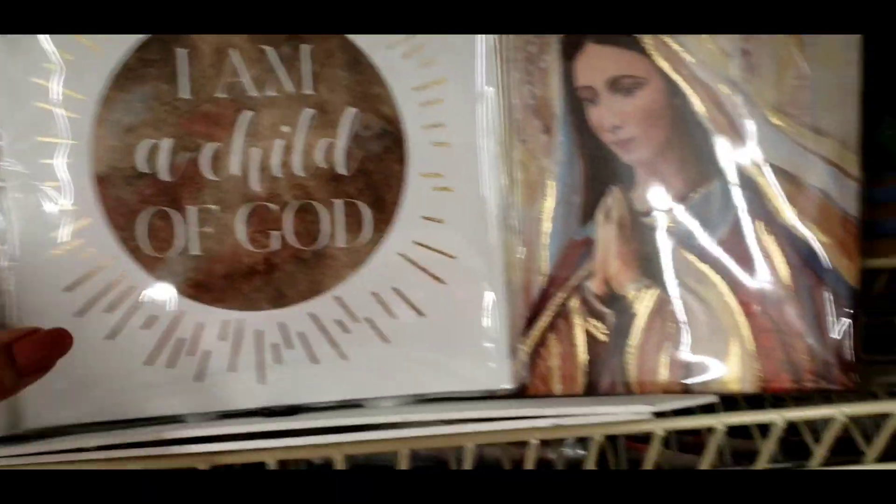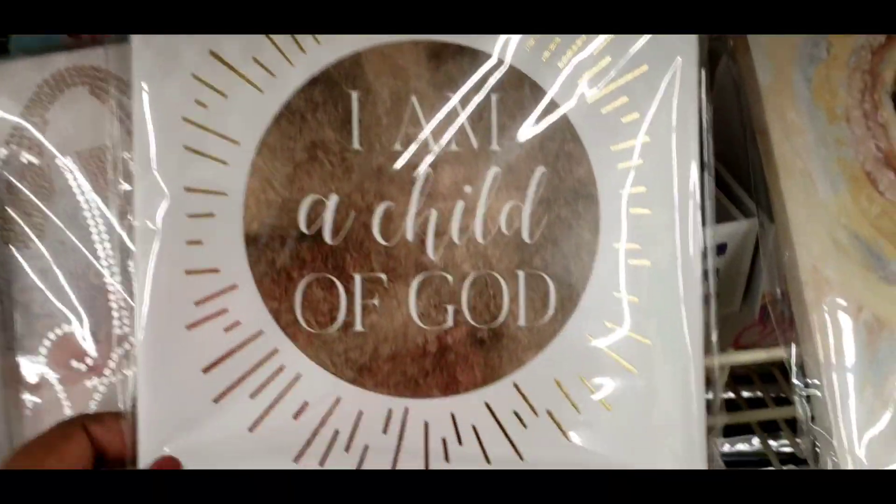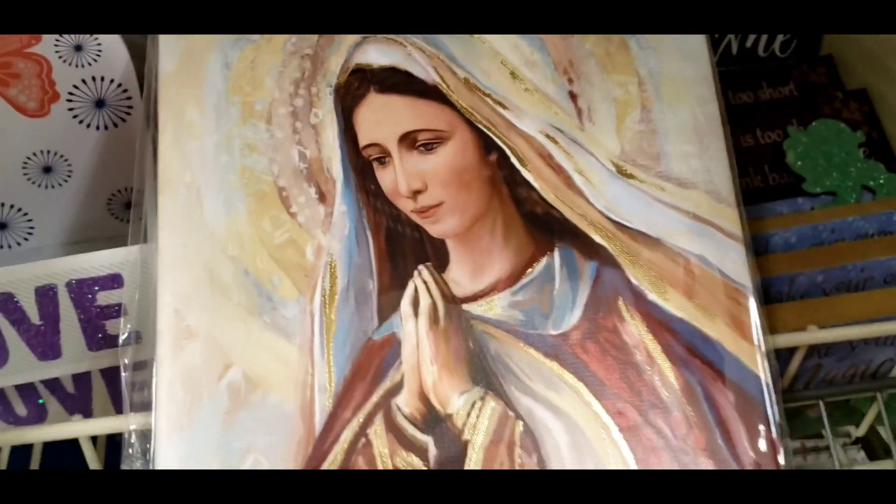Diva Grace, we got a whole new box of canvas wall art — they're the smaller ones, not as big as the other ones. This one says 'I Am a Child of God,' and then they have that one right there.